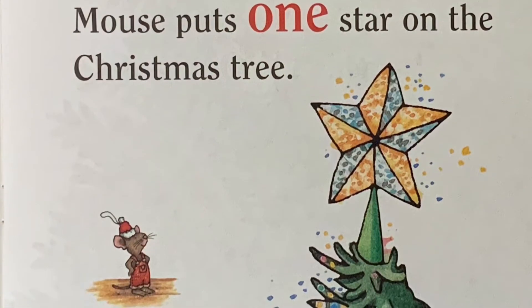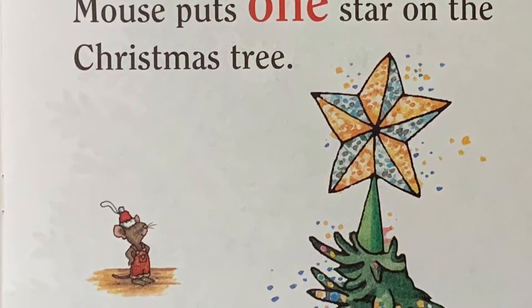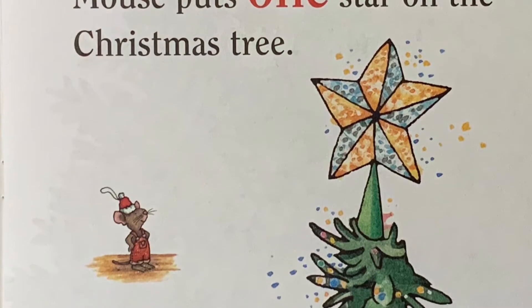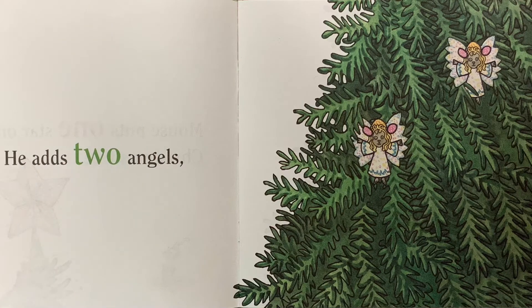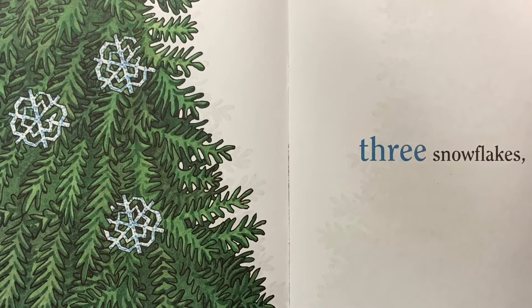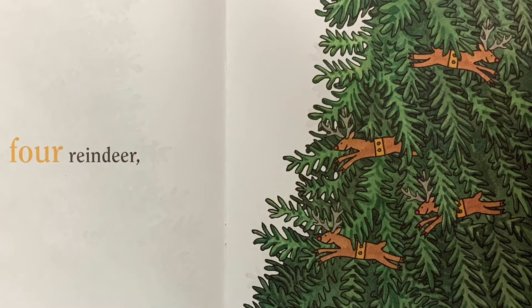Mouse puts one star on the Christmas tree. He adds two angels, three snowflakes, four reindeer,